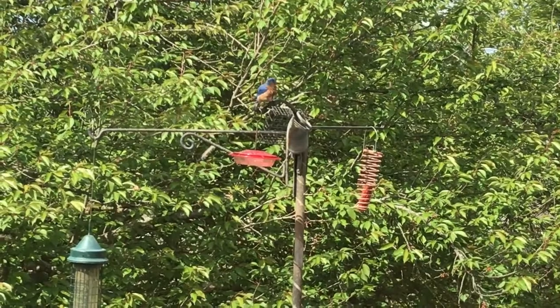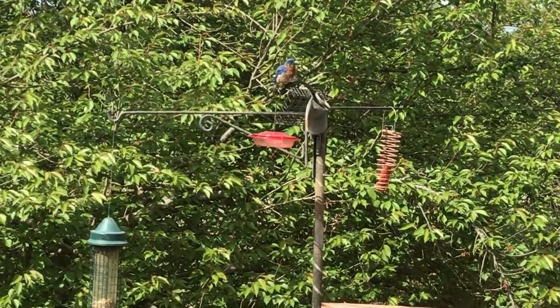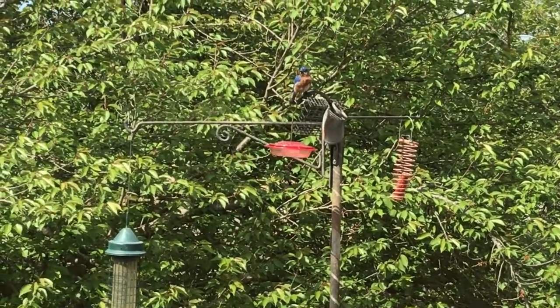Here's a beautiful eastern bluebird. It just took a bath and now it's kind of fluffing itself up as it dries itself in the sun.